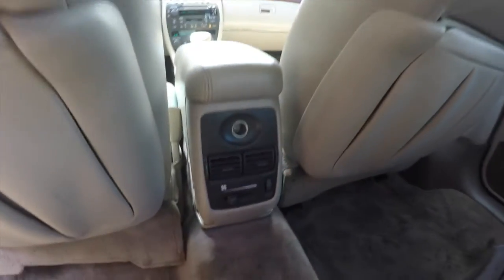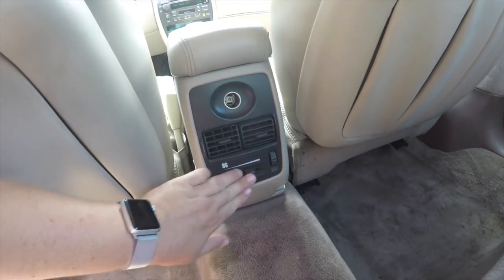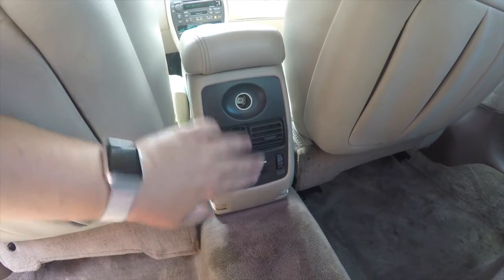Rear seat passengers have their own positional air vents with fan speed controller, as well as a power point.